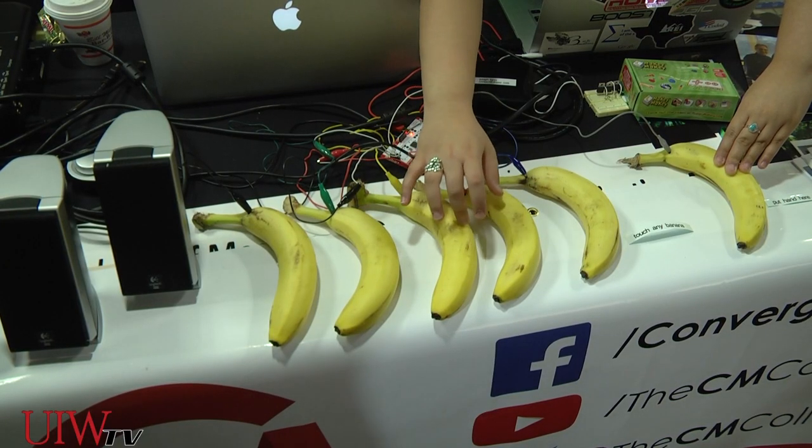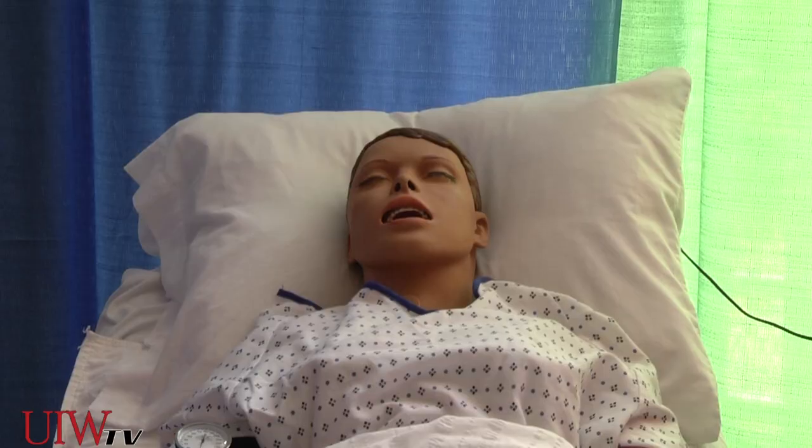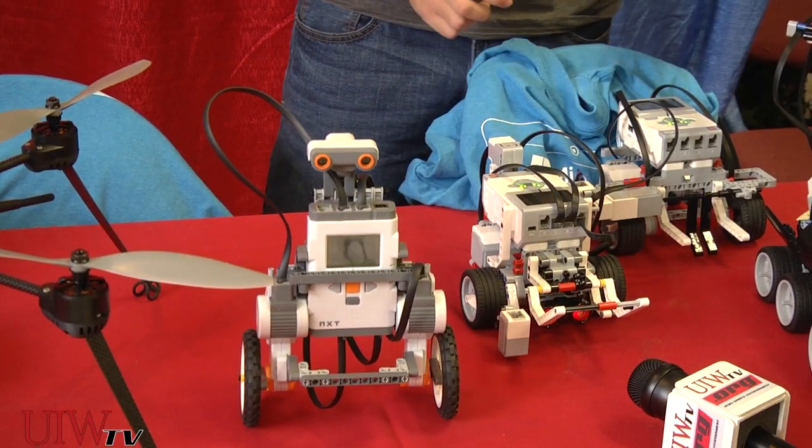Attendees got a chance to play musical bananas, code Minecraft, observe a 3D printer, and see not one but two robots.